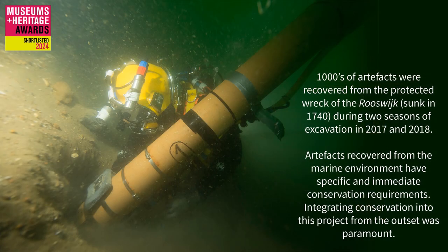Thousands of artefacts were recovered from the protected wreck of the Rosevike, sunk in 1740, during two seasons of excavation in 2017 and 2018. Artefacts recovered from the marine environment have specific and immediate conservation requirements. Integrating conservation into this project from the outset was paramount.